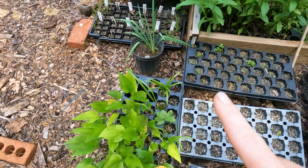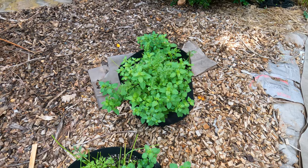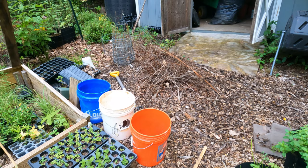Purple coneflower. That's a yucca. Some oregano or marjoram, carrots and stuff. Anyway, that's my corner of shame. There it is — it looks horrible. I've got to get that cleaned up.